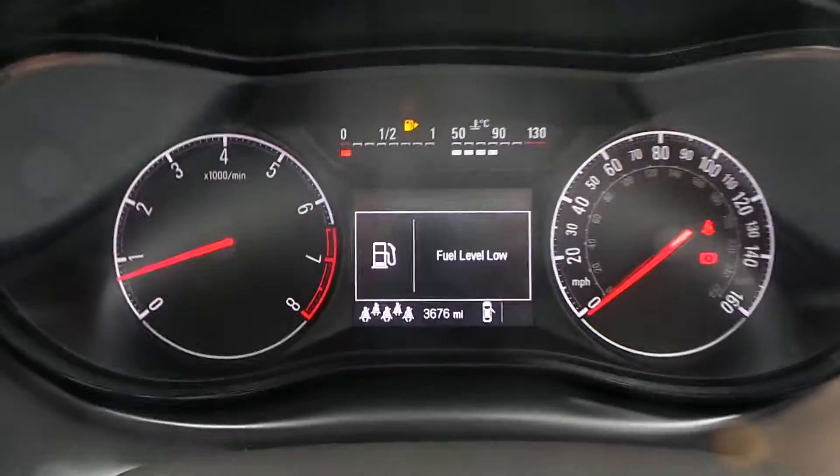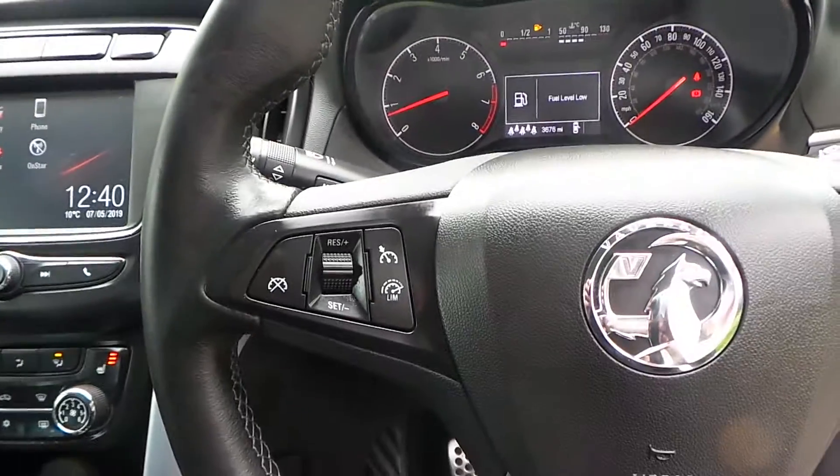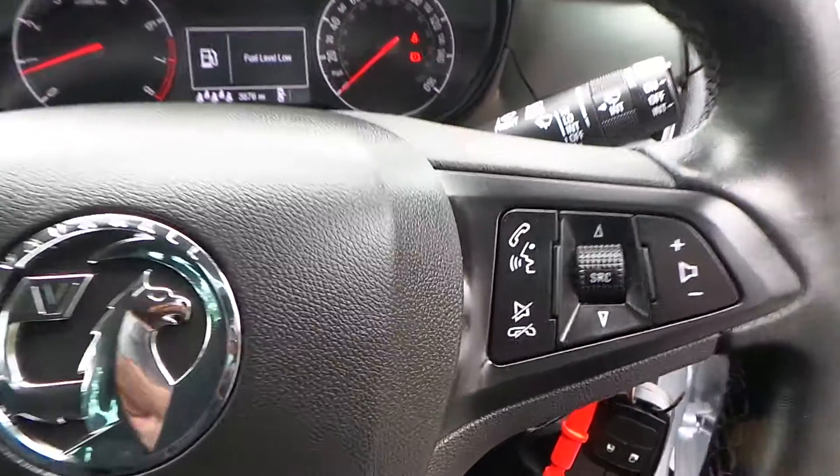This particular car has travelled only 3,676 miles. It has a multi-function steering wheel. To the left side you've got your cruise control and speed limiter, and over to the right are the activation controls for your media system.